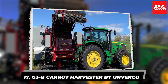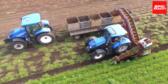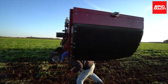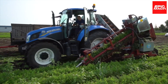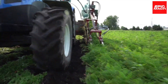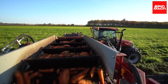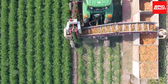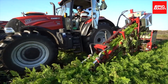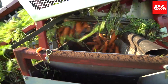17. G3B Carrot Harvester by Inverco. Large-scale carrot producers have met their match with Inverco's G3B Harvester. This commercial-grade machine streamlines harvesting using specialized equipment. First, a cutting head shears away carrot tops, clipping close to the root. Then picking belts gently lift carrots from the dirt and transport them into the machine's cleaning system. A series of rollers remove the remaining debris, resulting in pristine carrots prepped for storage or processing.